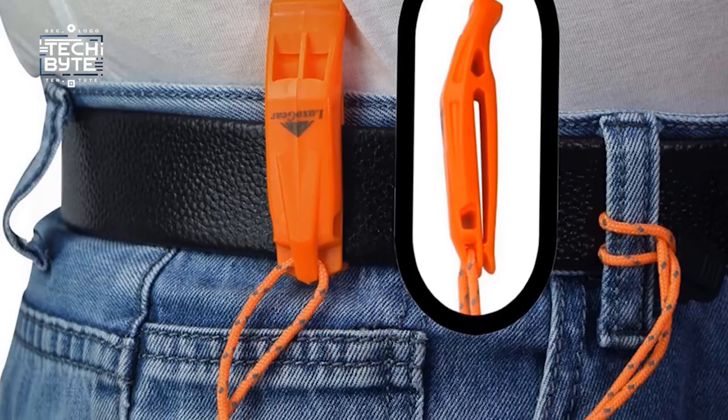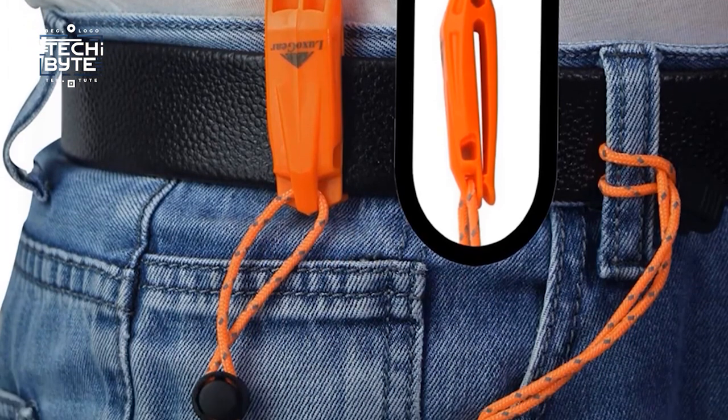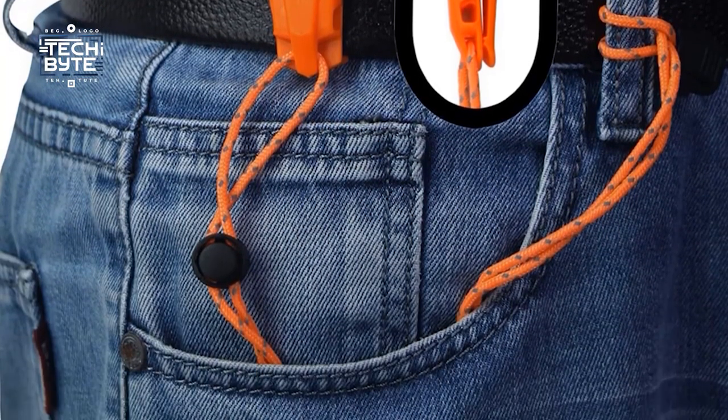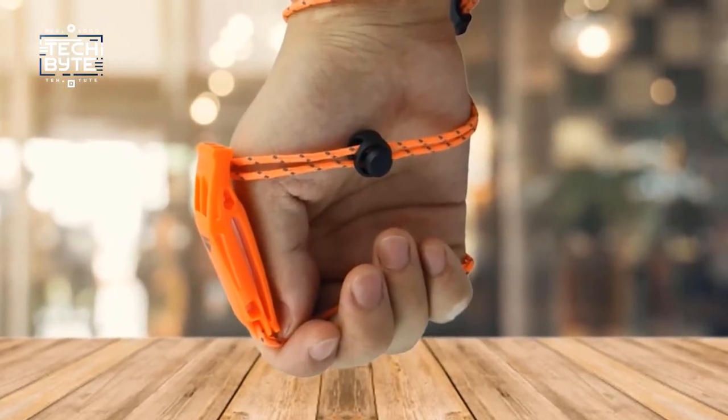With optimal airflow and a simple yet effective design, this whistle leaves no room for doubt. It does exactly what it's meant to do — keep you safe and sound in the great outdoors.